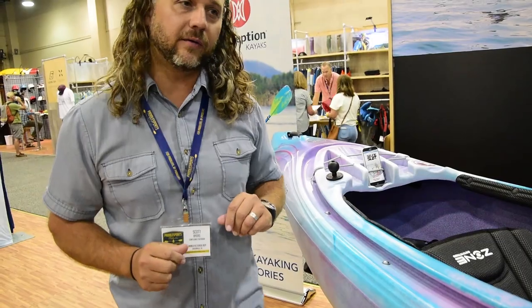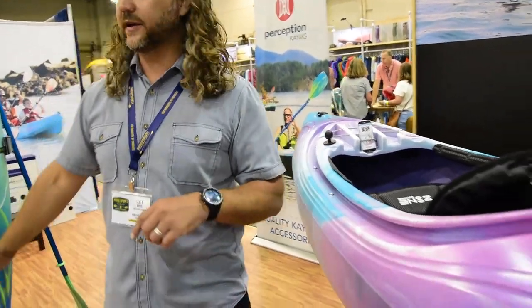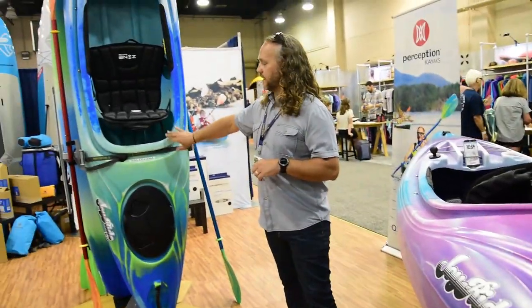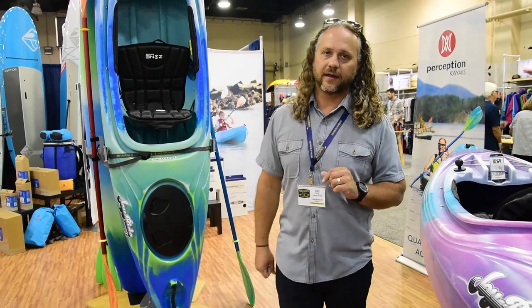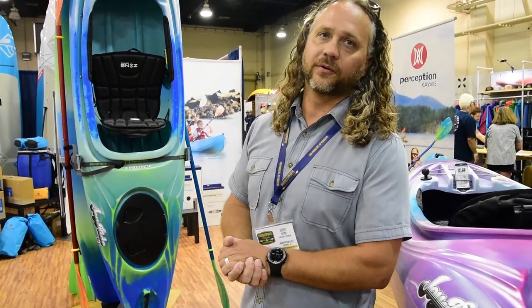There are two sizes of the new Joyride: the Joyride 10 and, behind me, the Joyride 12. The Joyride 10 will be launched in November 2018 for $599. The Joyride 12 is launching in December, and your price point there is $749.